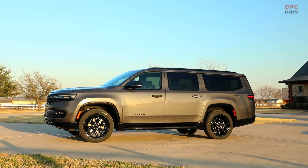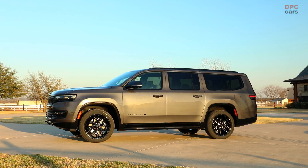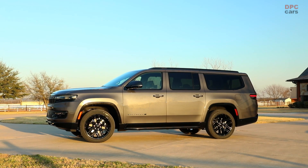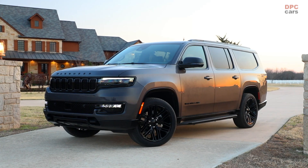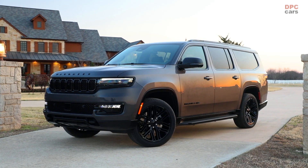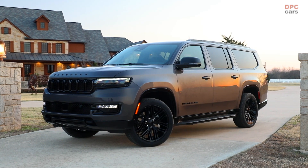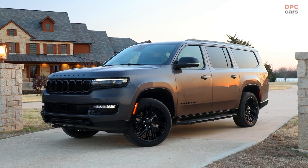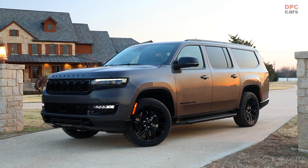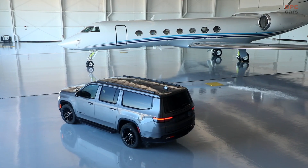The new Wagoneer Carbide trim also makes its global debut in New York, delivering a sleek, blacked-out design to the Wagoneer lineup. Exterior enhancements include gloss black wheels, panoramic tri-pane sunroof, black onyx grille rings with gloss black grille texture, diamond black lower front, rear fascia and door flares, gloss black roof rack, daylight opening moldings, and headlamp mirror and silk cladding appliqués.